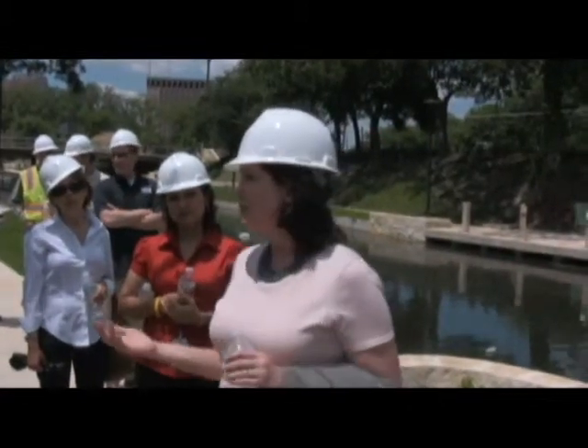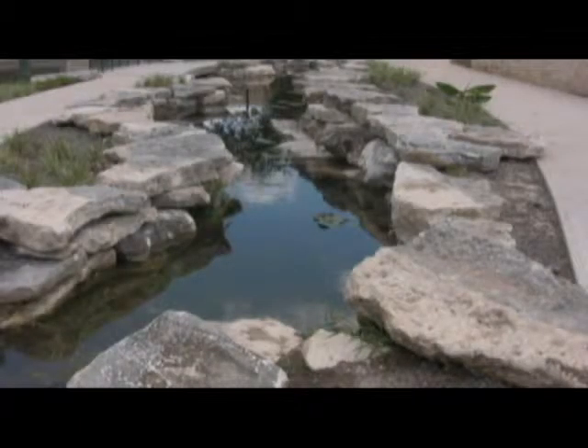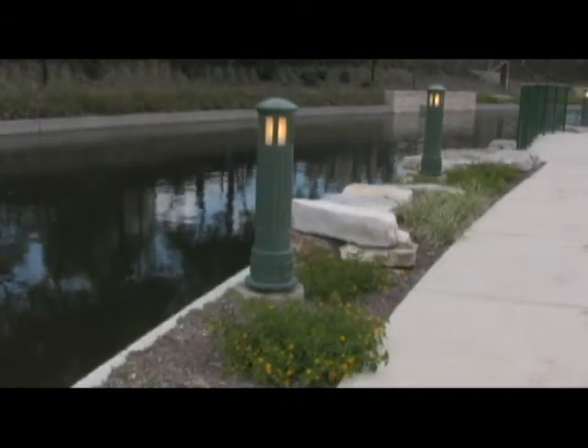We always say there's a surprise around every corner, because you come around a corner like this and you see a wonderful water feature, and you begin to see other architectural features as you walk on down the river.